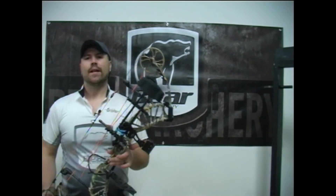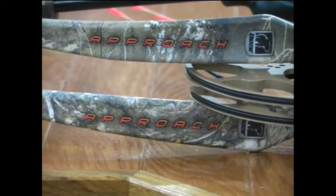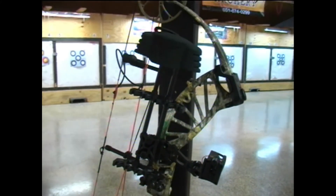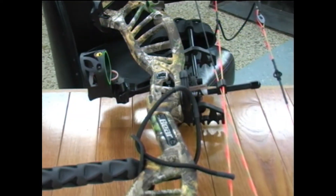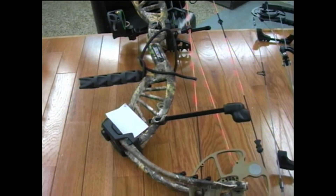Next up from Bear is going to be one of their ready-to-hunt packages — this is the 2018 Bear Approach RTH, which is ready to hunt. This bow retails at $549 for everything you see: you get the four-pin Trophy Ridge sight, whisker biscuit, quiver, stabilizer, and wrist sling for $549.